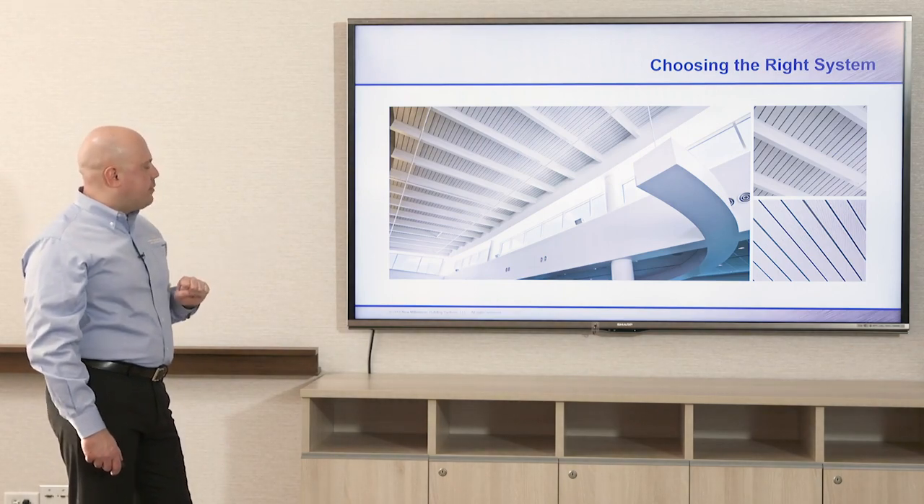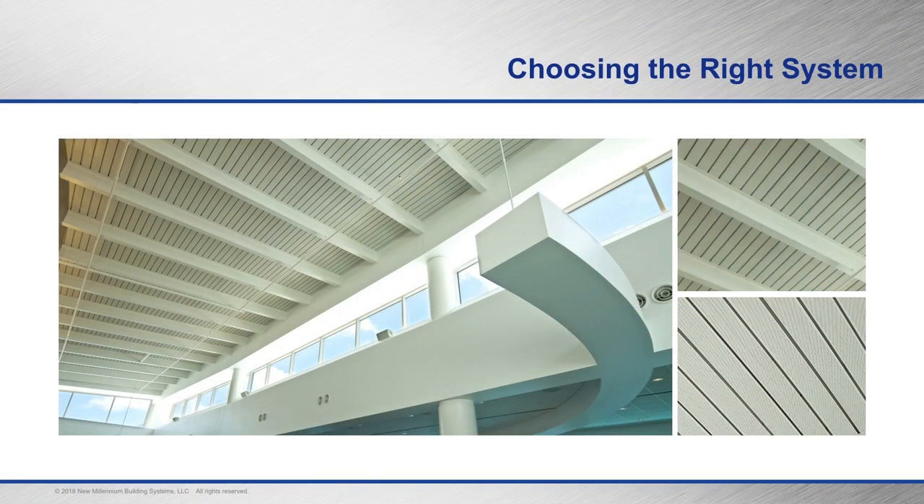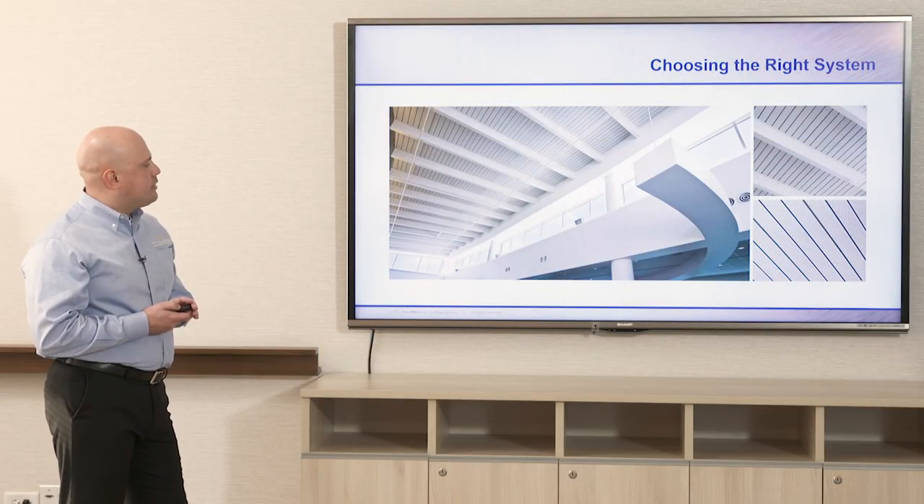Another airport project — I believe this is in San Antonio, Texas — using dovetail acoustical deck, two inch. The spacing of the beams in this case isn't quite as far as you can get with the three-and-a-half inch version.